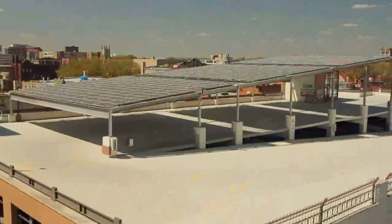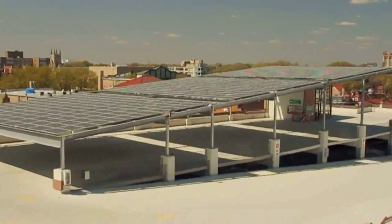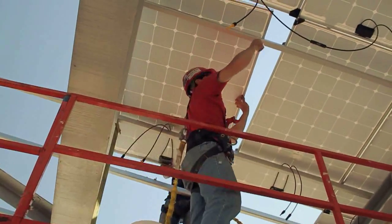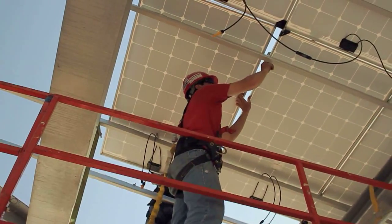As you can see behind me, the solar panel system is fully constructed. A solar electric system recently installed atop the Avenue garage is among the largest municipal arrays in Illinois and the largest garage-mounted system in the state.